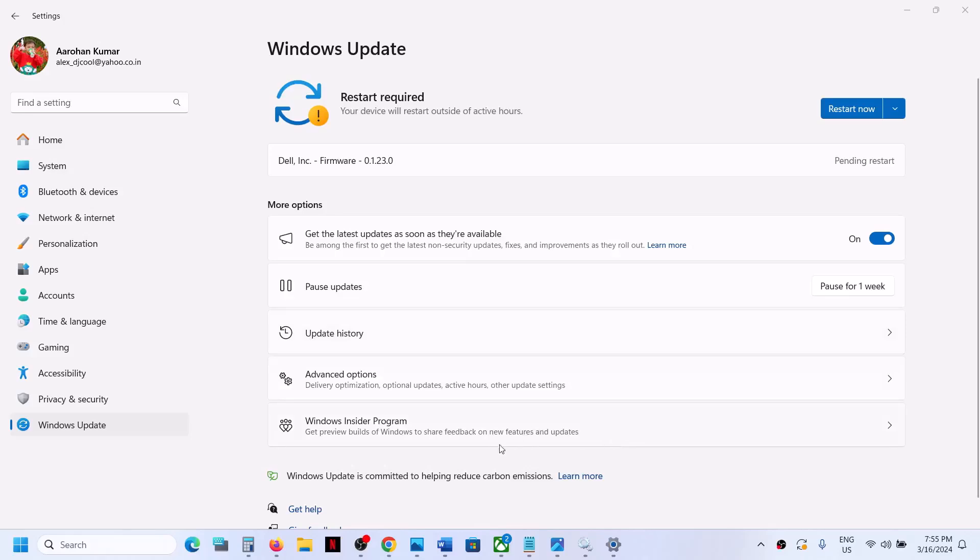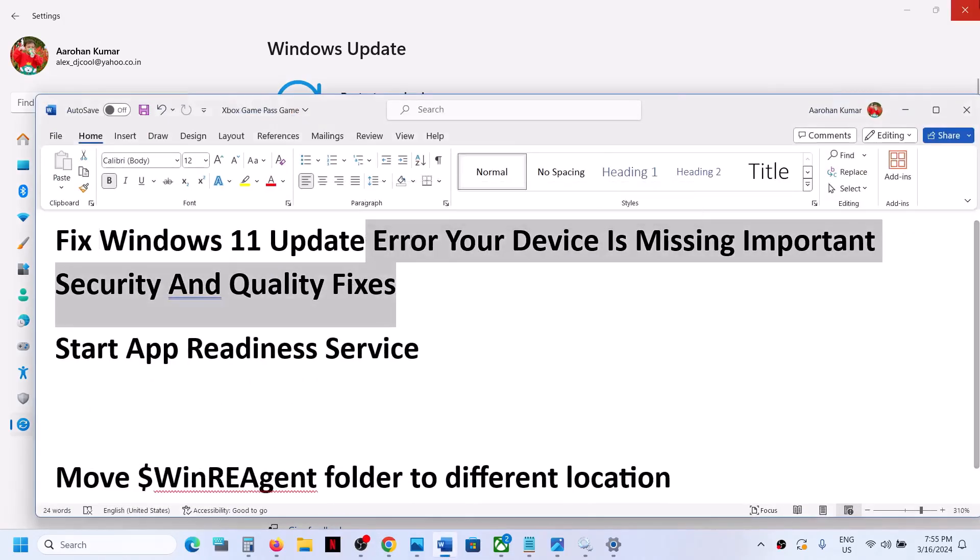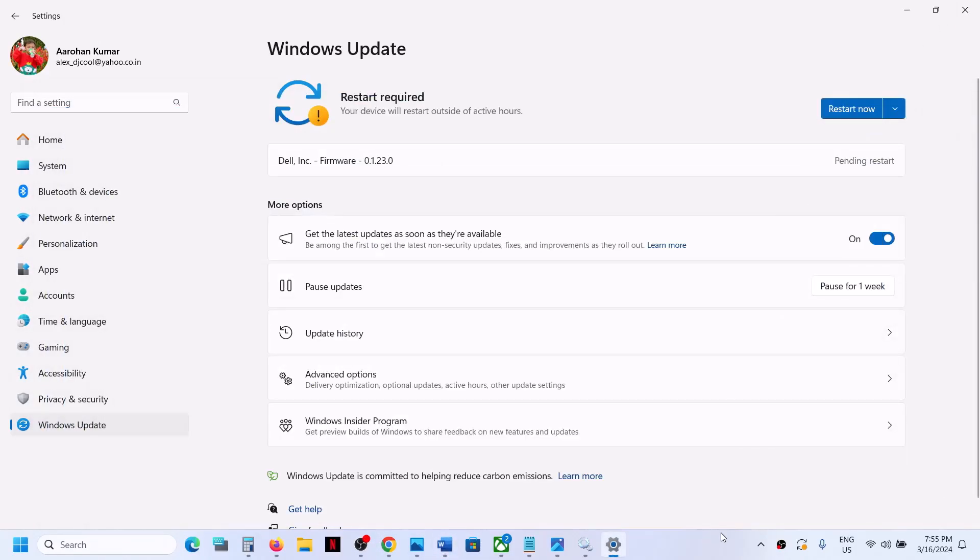One of the steps shown in this video should help you update your Windows 11 successfully, and you should not receive this error anymore. That will be all — thank you so much for your time. Please like this video and subscribe to my channel.